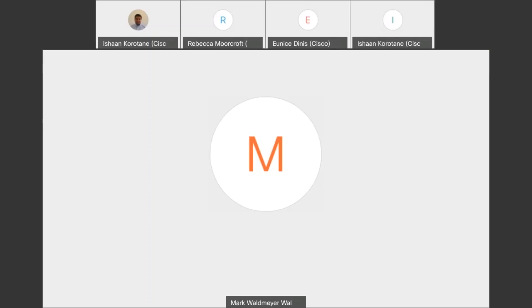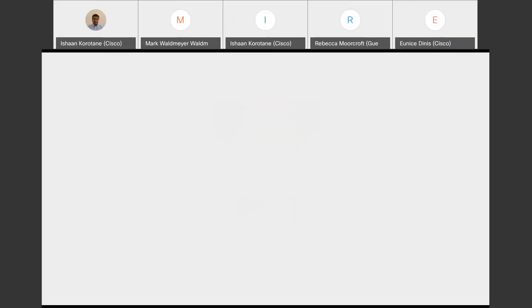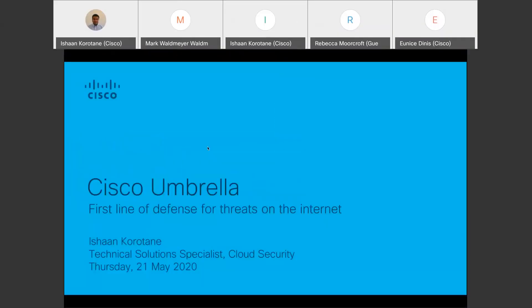Thanks Mark. Umbrella came from the OpenDNS acquisition. OpenDNS started in 2006, providing a free, reliable recursive DNS solution — very much to improve the resiliency and speeds around DNS requests. They put data centers around the globe and ran with that for many years, until around 2013 when they said, if we apply a little bit of threat intelligence at this level, we can see that some of the domains being requested are malicious, and there's no reason to return the IP address back to the user.